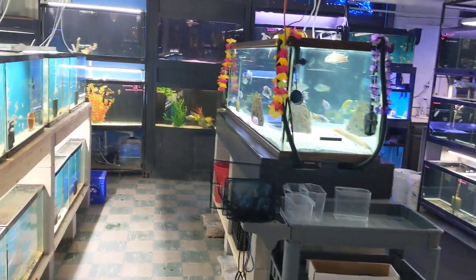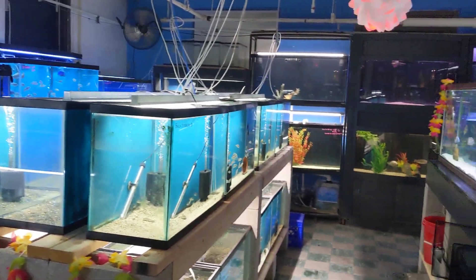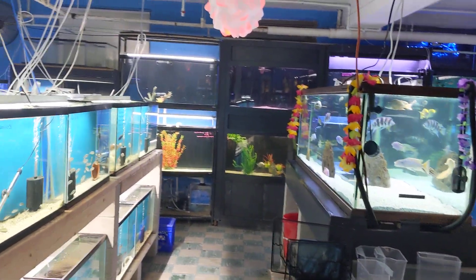We do carry all your frozen foods, as well as live feeders — crickets, superworms, mealworms, and roaches.